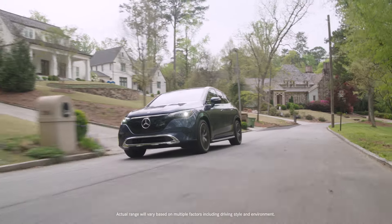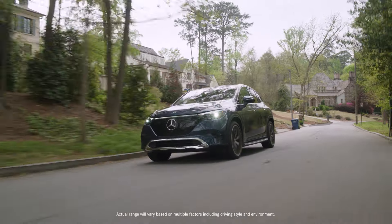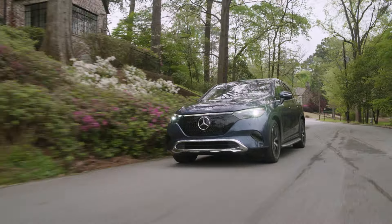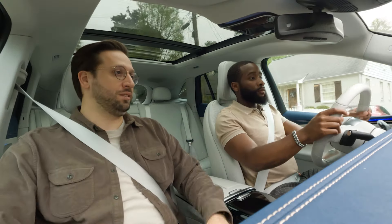So not only range improvements, but that also taps into sustainability. You can feel confident about the range on the odometer and what the car says it will get, because of these efficiency features.